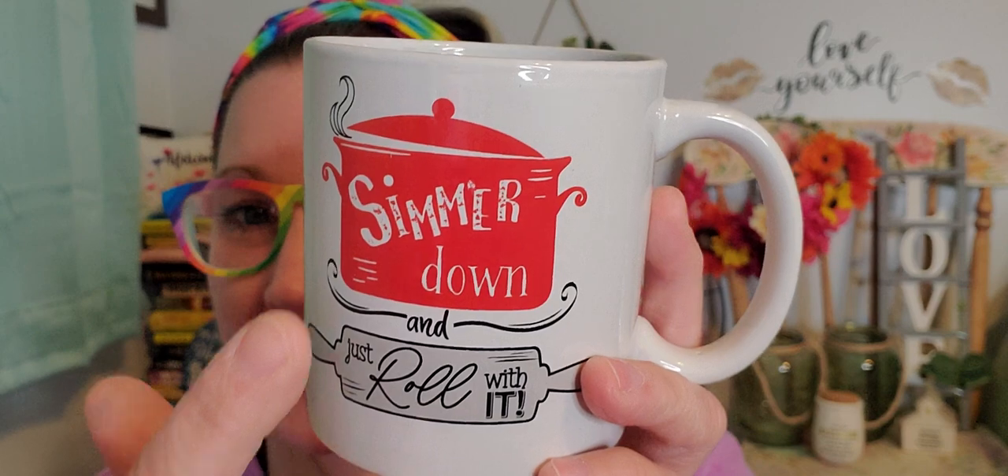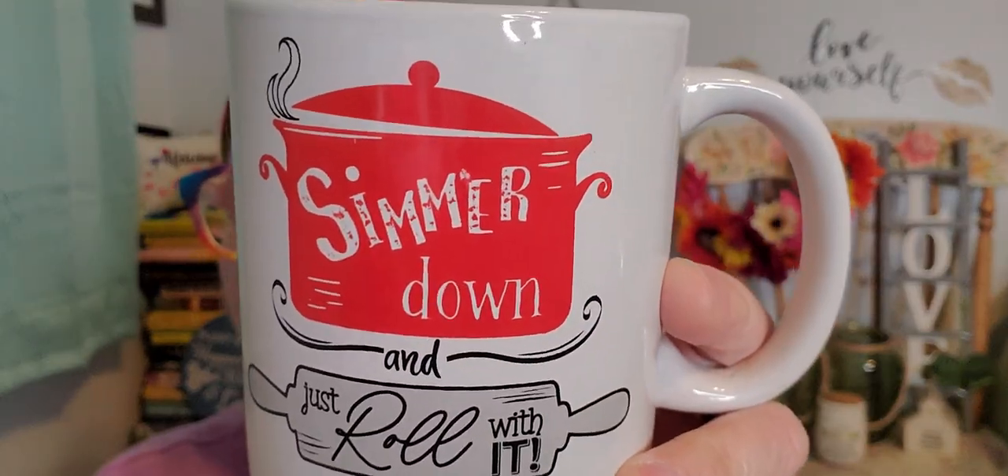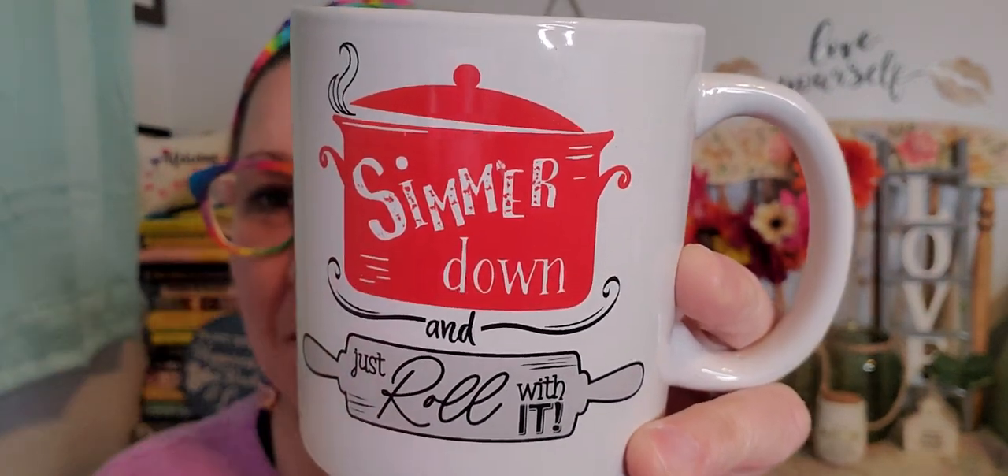I found this one as well — it says 'Simmer Down and Roll With It,' with a simmering pot and a rolling pin. This will be my 'you gotta chill, go meditate' cup to remind me to reel it in when I'm super hyper and stressing myself out trying to do too many things at once. And then this one says 'Let's Get Cozy' with a cup on it — the handle's coming out one way on the mug and the picture shows the handle going the other way. I can just picture it around the holidays with hot cocoa and marshmallows. Each cup has the image on the front and the back, so no matter which way you hold it, you'll see it.